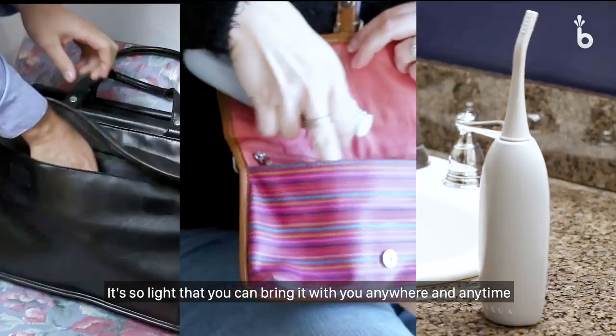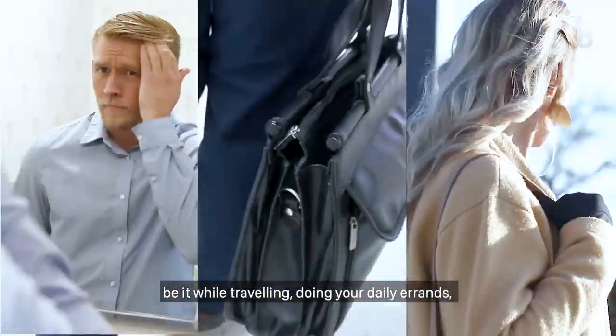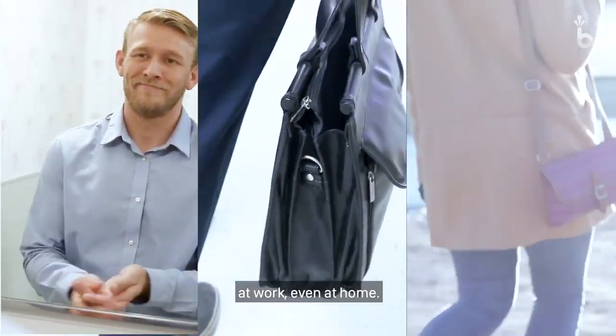It's so light that you can bring it with you anywhere and anytime — be it while traveling, doing your daily errands, at work, even at home.